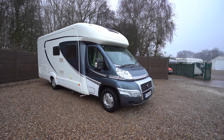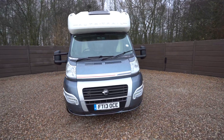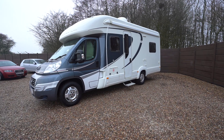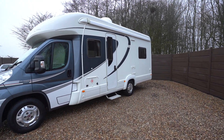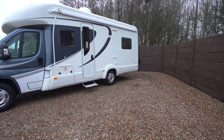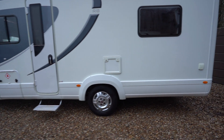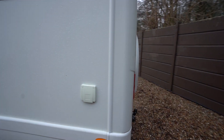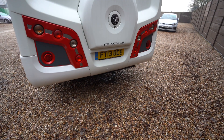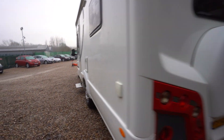Hello everyone, it's Ben from Oaktree. Today I'll be walking around this lovely AutoShell Tracker RB on a 2013 registration on the Fiat cab. On the habitation side there is a wind-out awning to enjoy some sheltered shade in the summer, maybe having a barbecue outside. There's an electric step below the habitation door, an external barbecue point, and at the rear we have a spare wheel cover, a tow bar at the bottom, and also a reversing camera up top. Let's make our way inside.